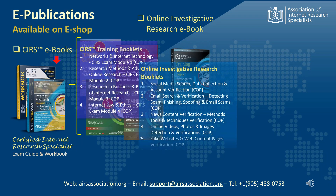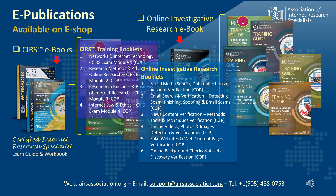A second training guide title, Online Investigative Research Methods and Techniques, covers 6 topics of learning. These are: 1. Social Media Search, Data Collection, and Account Verification. 2. Email Search and Verification, Detecting Spam, Phishing, Spoofing, and Email Scams. 3. News Content Verification, Methods, Tools and Techniques of Verification. 4. Online Videos, Photos and Images Detection and Verification. 5. Fake Websites and Web Content Pages Verification. 6. Online Background Checks and Assets Discovery.